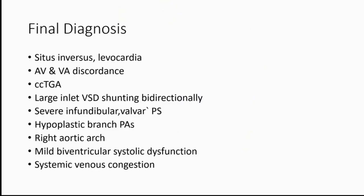So the final diagnosis is: situs inversus levocardia, AV and VA discordance, congenitally corrected transposition of great arteries, large inlet VSD shunting bidirectionally, severe infundibular and valvular pulmonary stenosis, hypoplastic branch pulmonary arteries, right-sided arch, mild biventricular dysfunction, and systemic venous congestion.